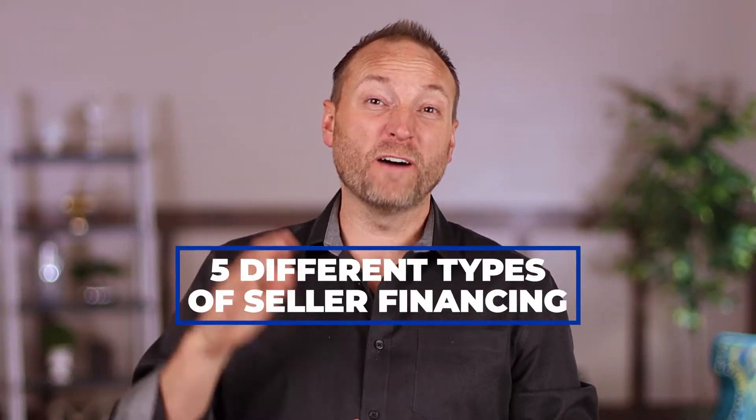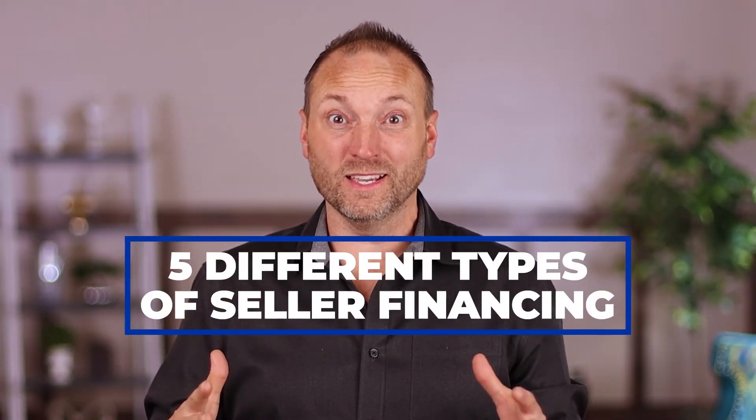In this video, I'm going to walk you through the 5 different types of seller financing so that you can think through which ones work best for you. Stick around to the end because I have an invitation so you can learn a lot more about seller financing and do these deals over and over again. Let's get started.